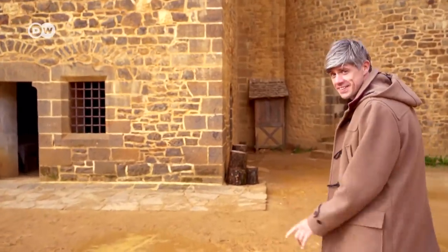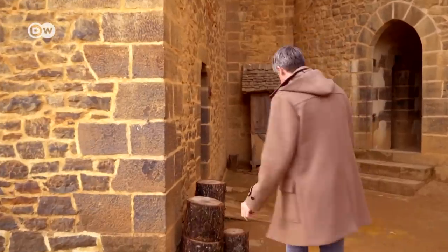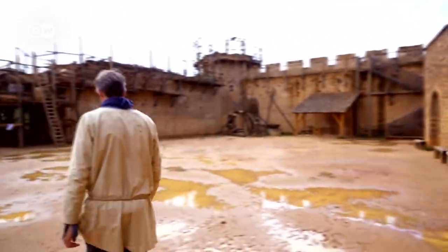Every year 600 volunteers come along to help out, and today I'm one of them. I can't show up dressed like this, of course. That's better. Now I'm ready for my first assignment in the quarry.